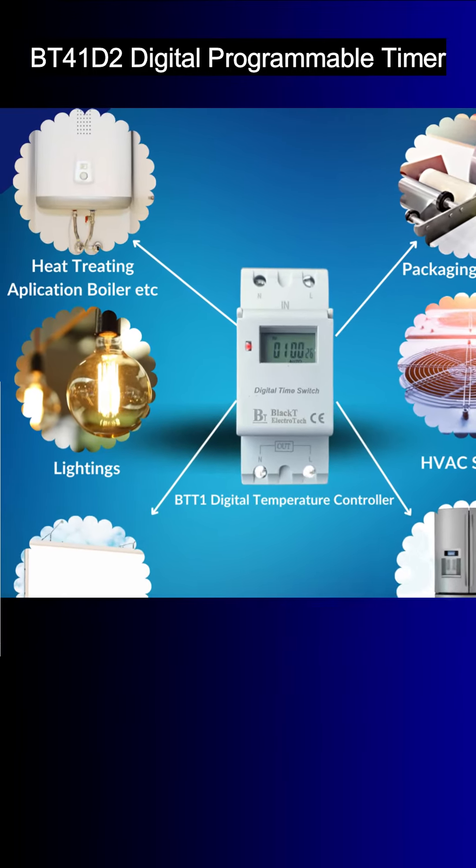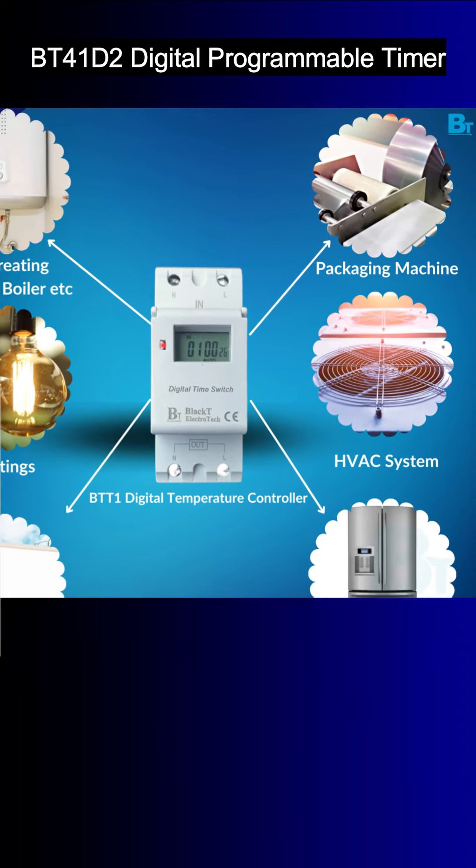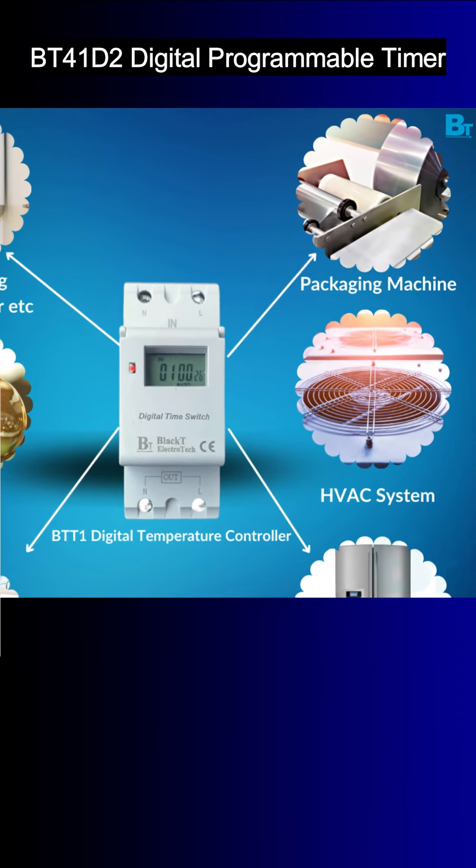motors, advertising boards, ATMs, air conditioners, solar cleaning, heating, and more. Its DIN rail mounting design adds convenience to installation and usage.